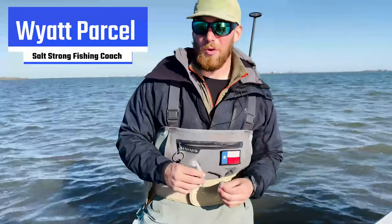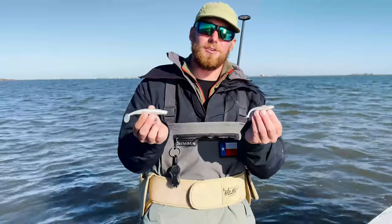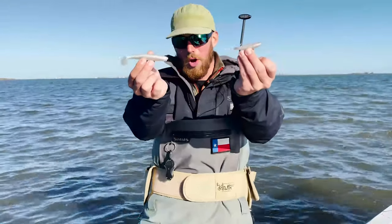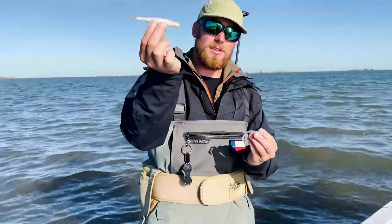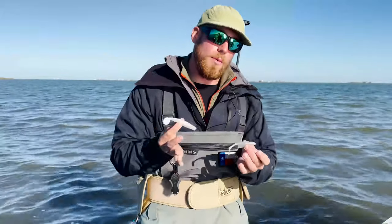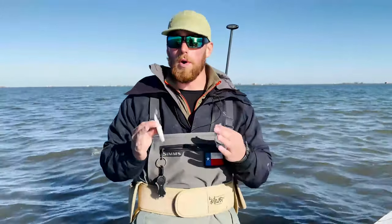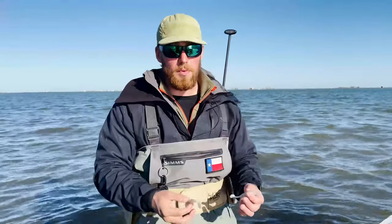What's going on Salt Strong Nation? I want to answer a quick question that we got from an insider in the community the other day: what size paddle tail should I be using in the winter, big or small?